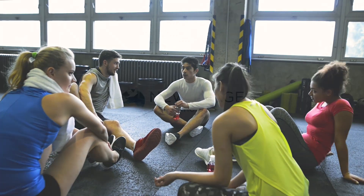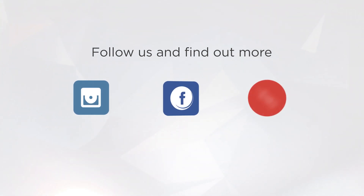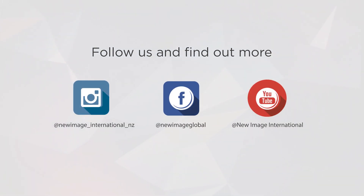For more information about this, read our article on our blog page and follow us on Facebook and Instagram.